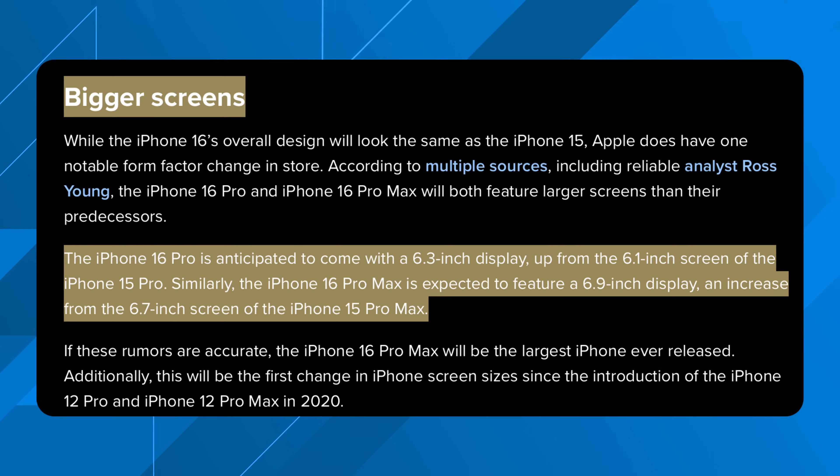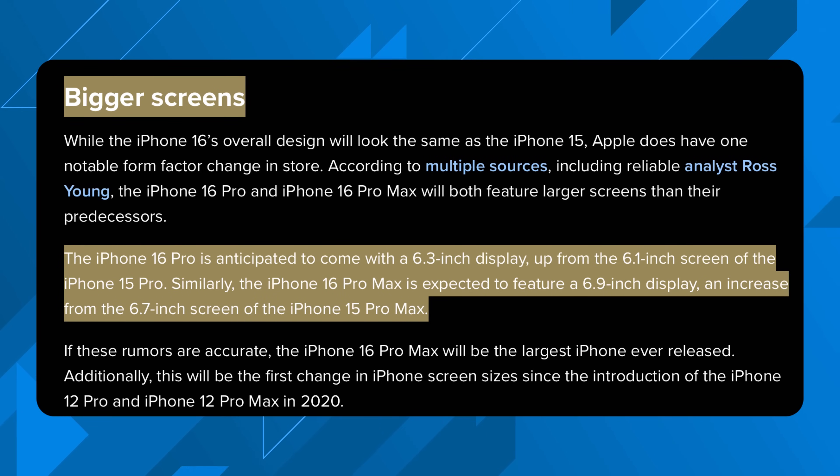The first big change coming is going to be to the pro lineup of iPhone 16s — we're actually getting bigger screen sizes, going from 6.1 to 6.3 inches on the 16 Pro, and then 6.7 to 6.9 inches on the 16 Pro Max.